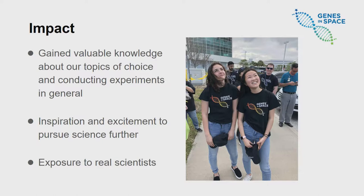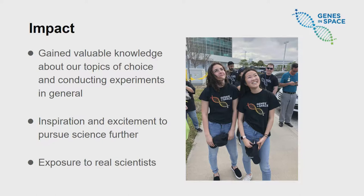Genes in Space has been a life-changing experience for both of us. We've learned so much and it's really cultivated our growth both as scientists and as people. It's inspired us to continue pursuing science and strengthened our aspirations to become scientists. We're really grateful to have had the opportunity to be a part of it. Special thanks to our mentors, teachers, the Genes in Space team, and sponsors. Thank you.